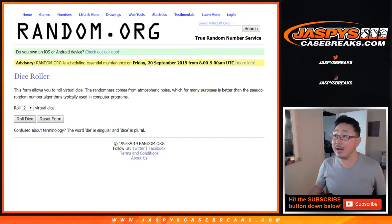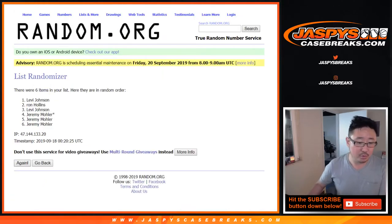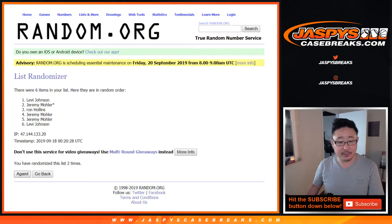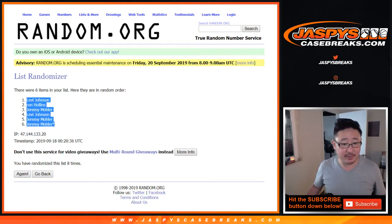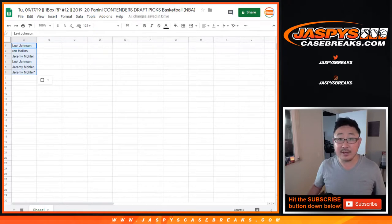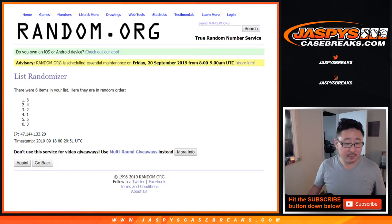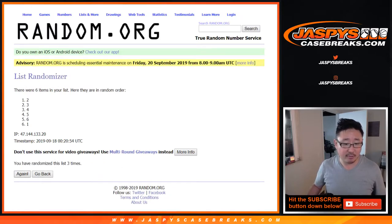All right, let's roll it and randomize — randomize each list. Six and a two, eight times. One, two, three, four, five, six, seven, and eighth and final time. Levi down to Jeremy33. We'll be doing these alphabetically as well. Now six and a two, eight times for the packs. One through seven, and eighth and final time. After eight times, we've got five down to three.